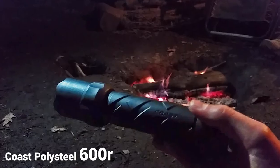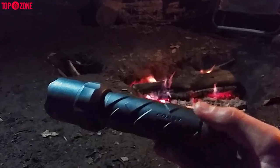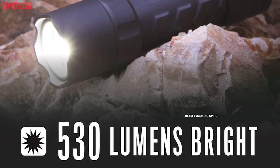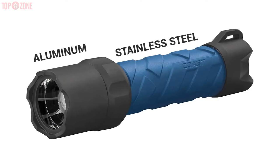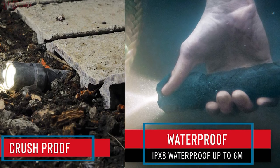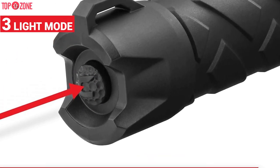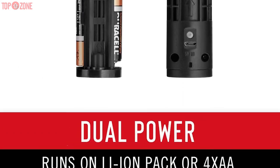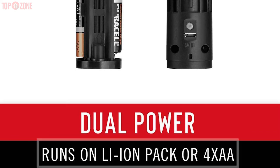The Coast Polysteel 600R is one of the more long-lasting tactical flashlights on the marketplace today. This flashlight delivers 530 lumens of pure beam-focusing optics for outstanding performance. Made of aluminum and stainless steel, this is both drop-proof and crush-proof with a waterproof build. With a quick cycle switch, it is easy to choose between three light modes: Full, Medium, and Low. There is also a 35-hour runtime thanks to a dual-power system that can run on both a Li-Ion battery pack and four AA batteries.